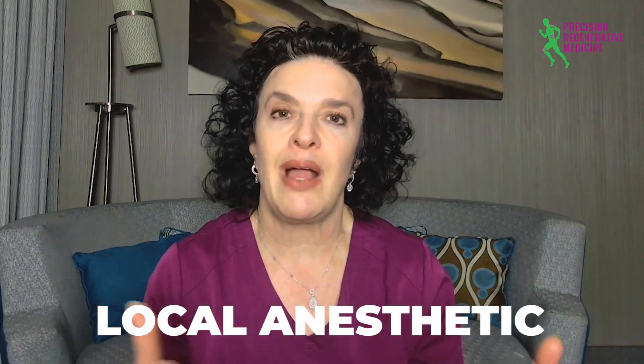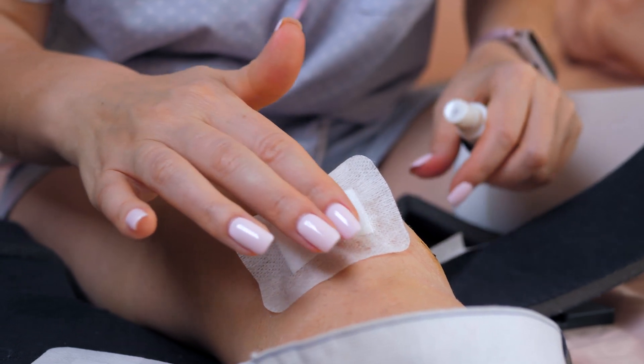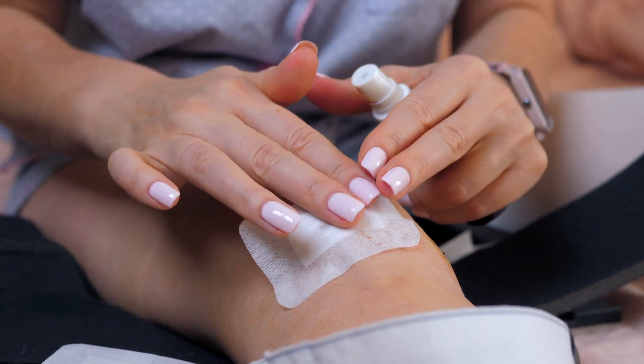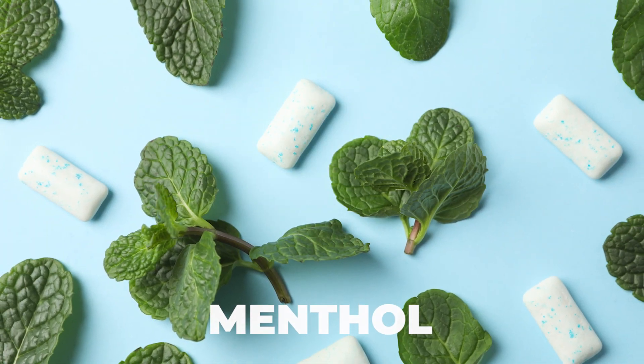That is a topical anesthetic, a local anesthetic, typically lidocaine. We can also look at topicals placed in a patch form that can heat the area or cool the area — kind of a soothing effect. The heated type of topical patches contain capsaicin, or chili pepper, and the cooler ones most likely contain things such as menthol or mints, peppermints, etc.